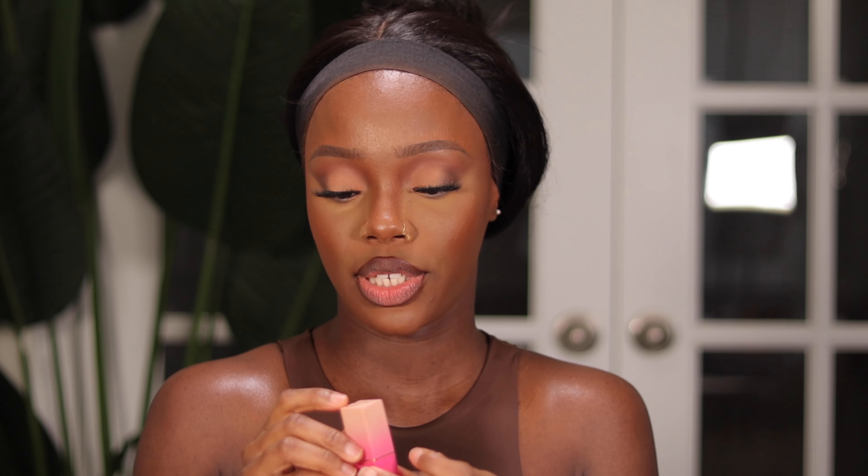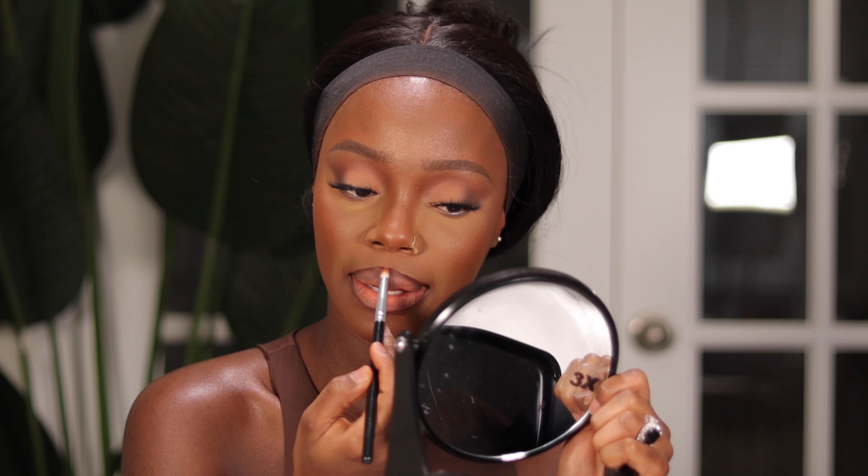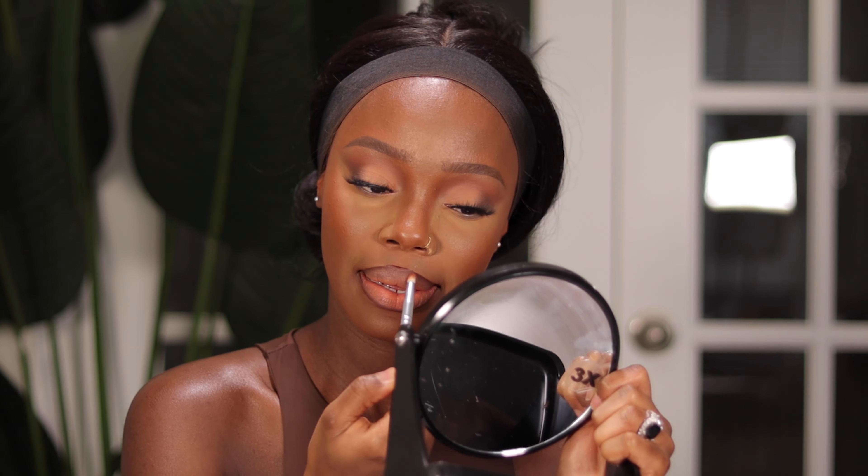For lipstick, I'm going to be using my Juvia's Place Lipstick in the shade In Vogue. I'm using this blending brush to blend everything together. When the lips are done I'm still going to gloss it, of course — you guys already know me, I never really leave my lipstick matte. I'm going to finish the rest of my makeup and then we'll come back to the lips. I'm just patting in the excess powder under the eye.